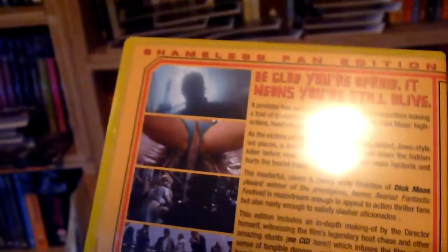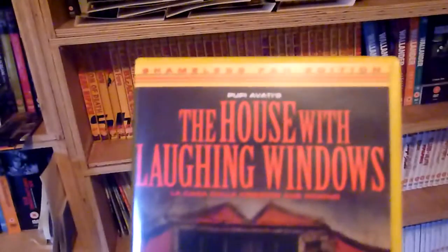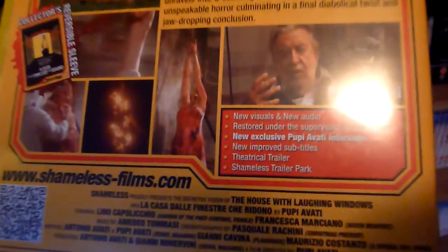The final one is number thirty-eight, which is The House with Laughing Windows — you can see the features on the back there.